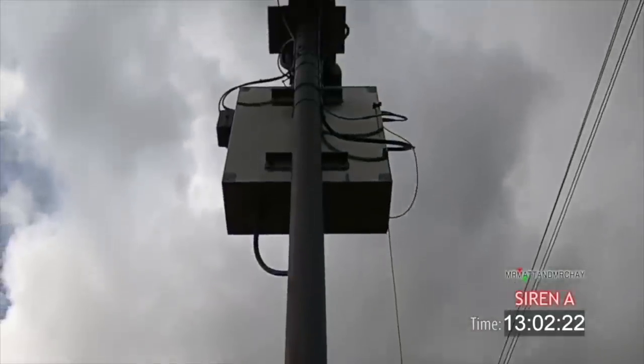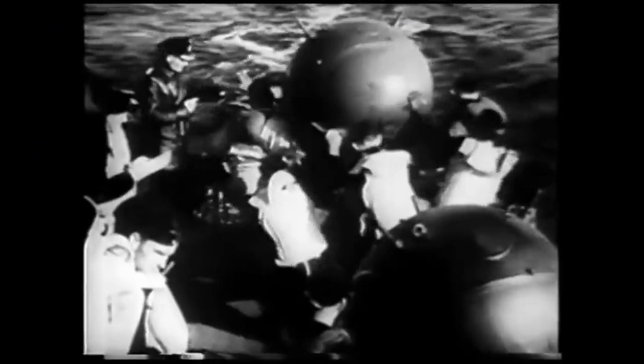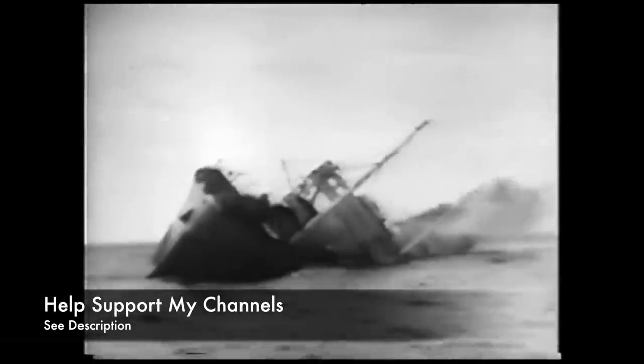Do check out the end screen for a link to my video about air raid sirens. Thanks for watching. Please subscribe and share, and also visit my audiobook channel, War Stories with Mark Felton. You can also help to support both of my channels at PayPal and Patreon — details in the description box below.